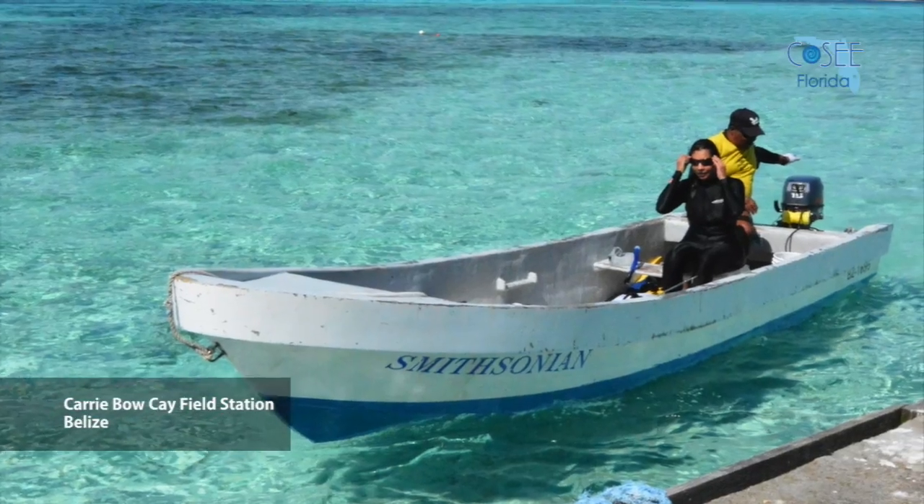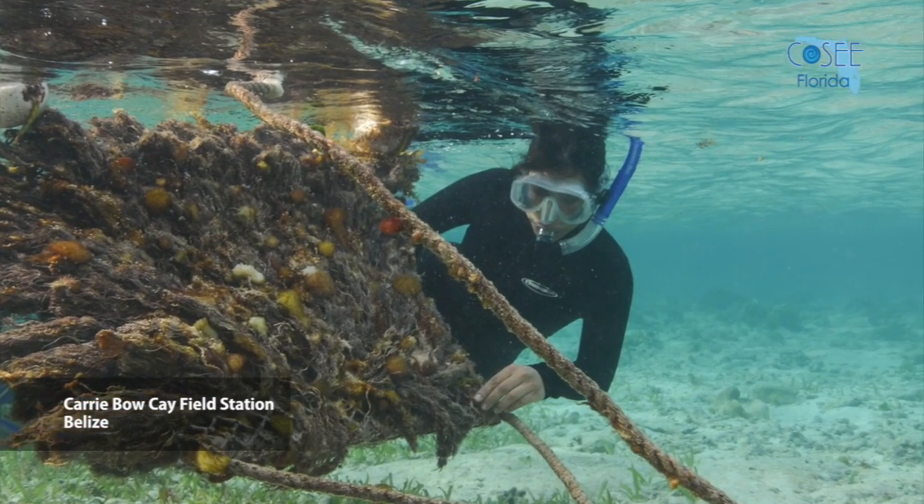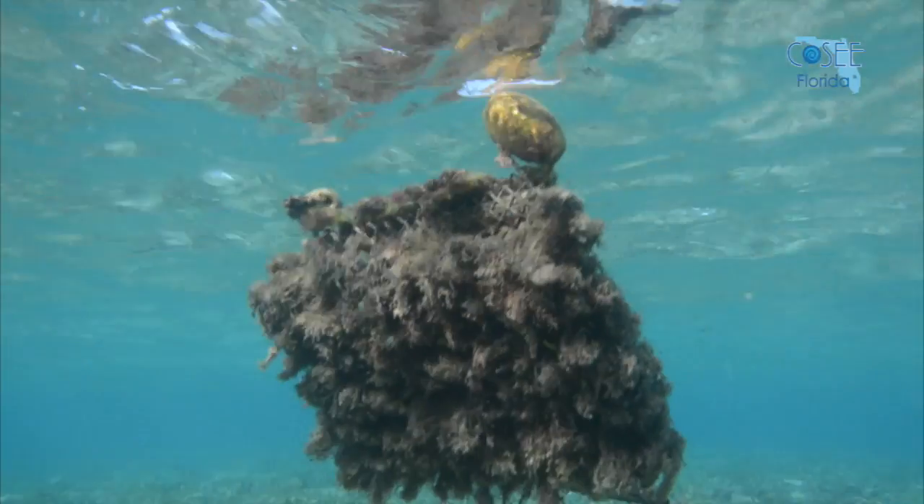This has given me the opportunity to dive in amazing places in the Caribbean and see the organisms in their natural habitat. It's also very important to interact with local fishermen and understand their vision of the fishery.